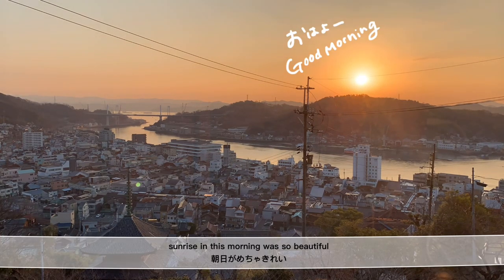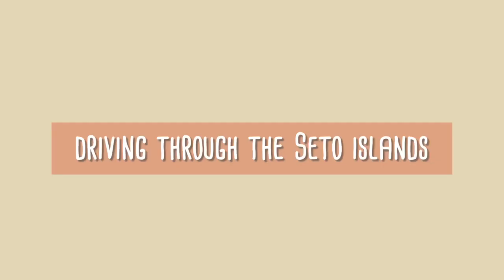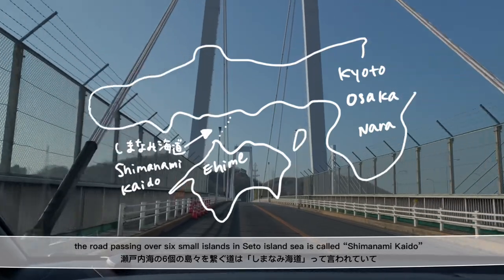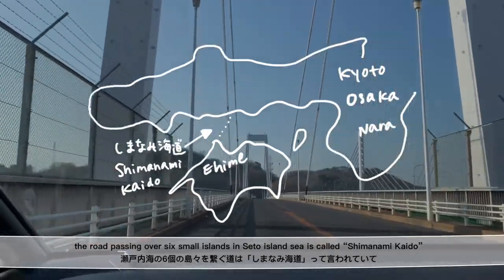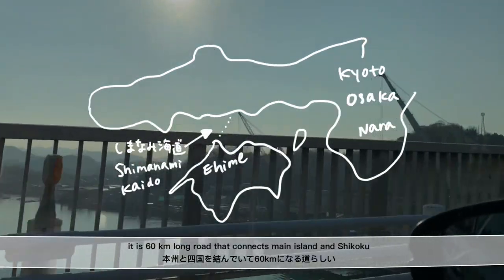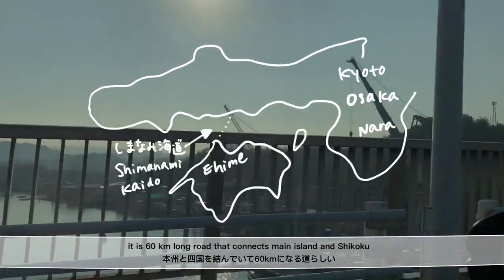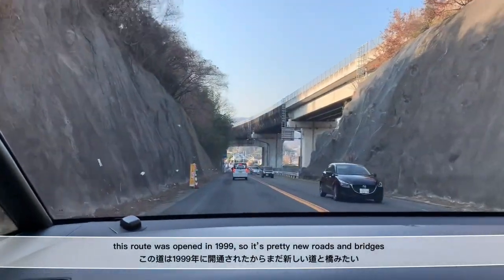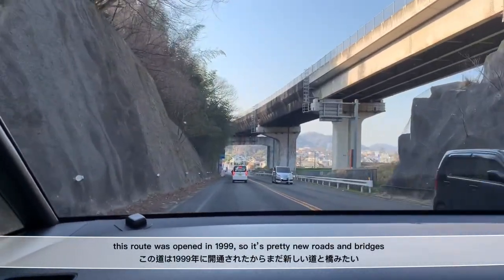Sunrise this morning was so beautiful. Islands on the Seto Inland Sea look like this. The road passing over six small islands in the Seto Inland Sea is called Shimanami Kaido. It is a 60km long road that connects the main island and Shikoku. This route was opened in 1999, so it is pretty new roads and bridges.